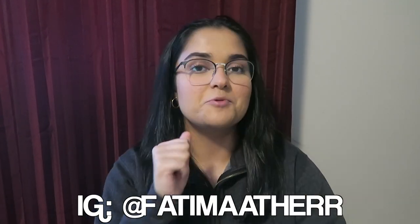Hi everyone, welcome back to my channel or welcome if you're new here. Yes, I'm sitting on the floor — we are not going to talk about it. But what we are going to talk about is how to study for med-surg and how to get an A in the class.